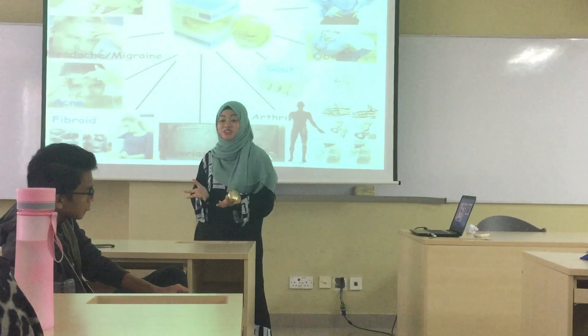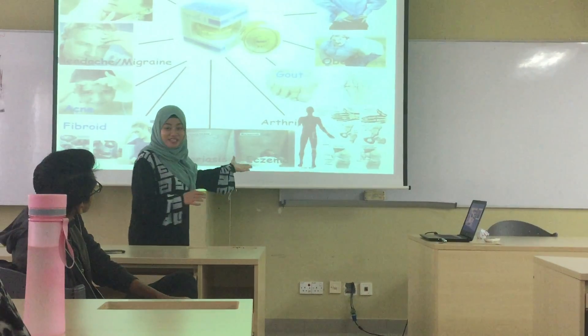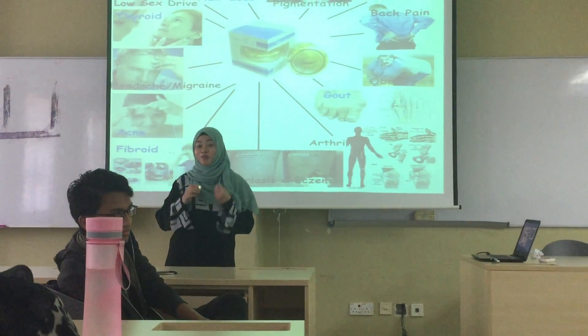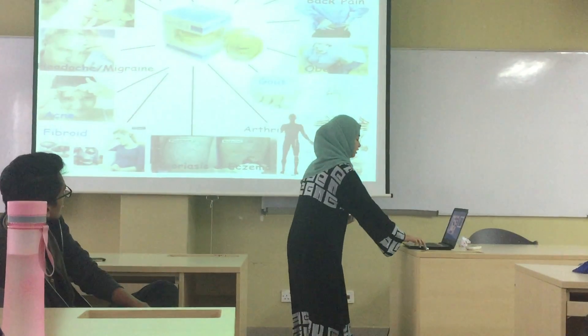This product is also known as a magical cream because it not only can treat this kind of disease but also can make you look healthy, more healthy and more beautiful and younger. So here are some of the testimonies.